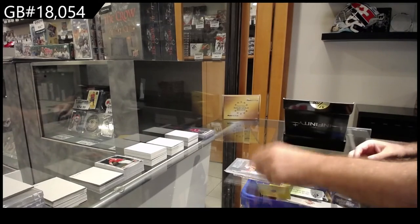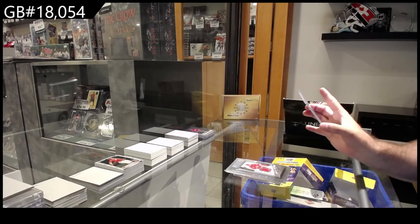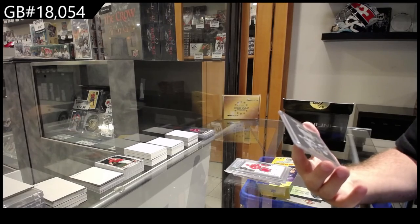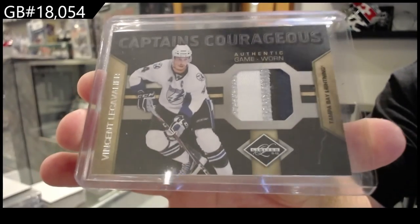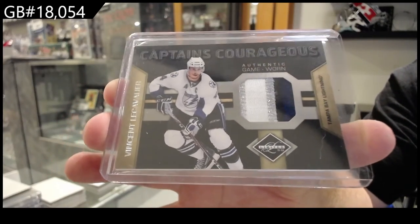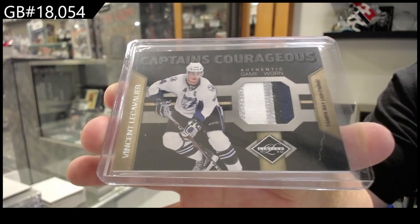And we've got a Captain's Courageous numbered 3 of 5 — Vincent Lecavalier. 3 of 5 Vinny Lecavalier. There she goes.